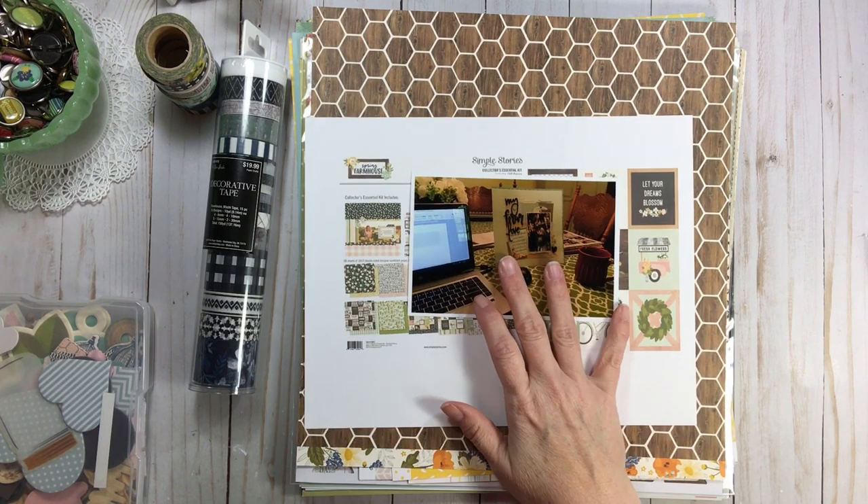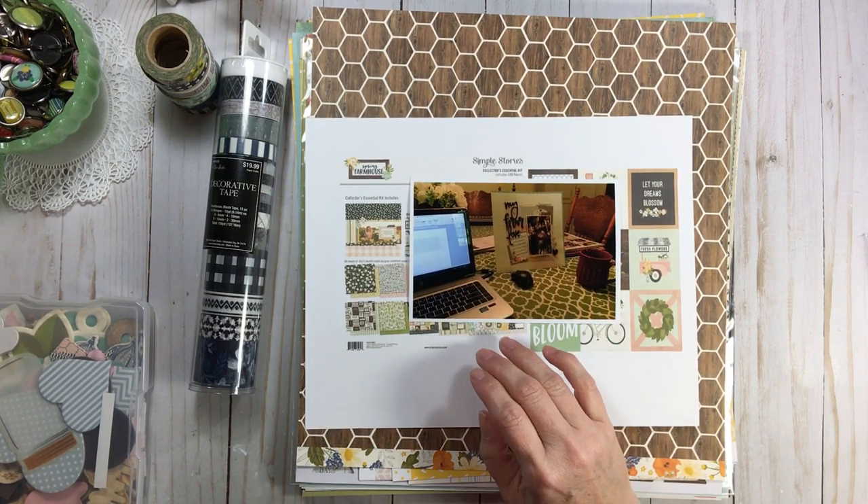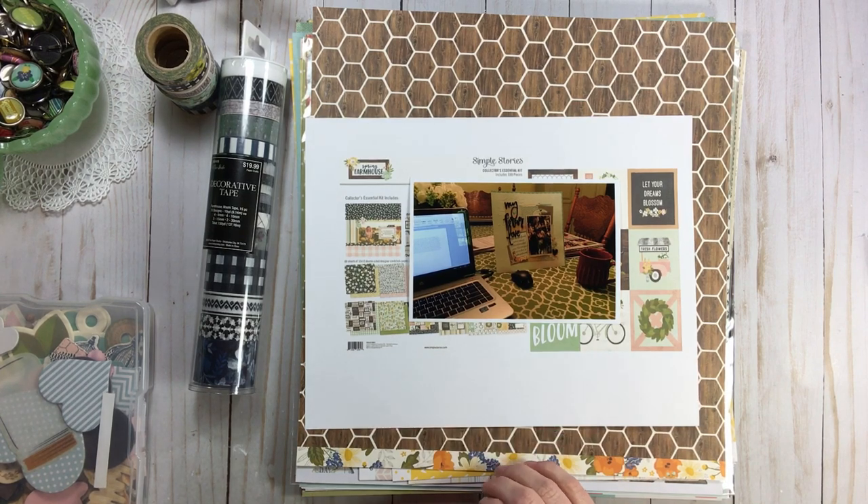And the technique prompt was to escape the rules — make a layout that breaks the rules of scrapbooking.